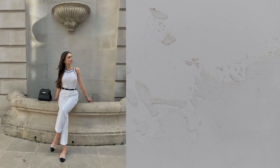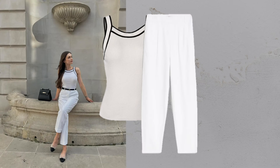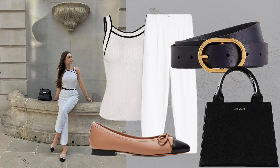Contrast trim top plus trousers. A white contrast trim top and matching trousers offer a sleek, sophisticated style. Add a black belt bag and cap toe ballet flats for a polished appearance.